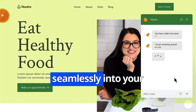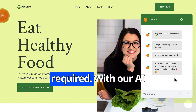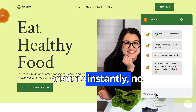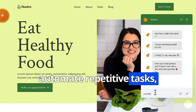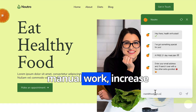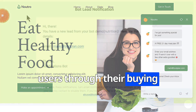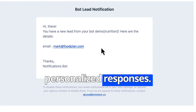It integrates seamlessly into your website with no coding or technical knowledge required. With our AI assistant, you can engage visitors instantly no matter the time of day, automate repetitive tasks saving you hours of manual work, increase conversions by guiding users through their buying journey, and improve customer satisfaction with quick, personalized responses.